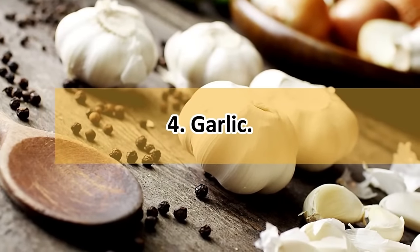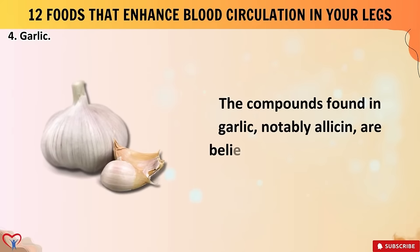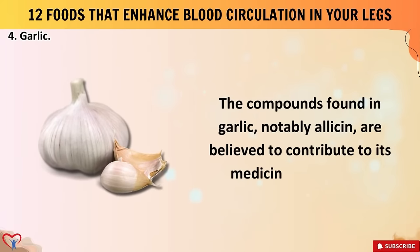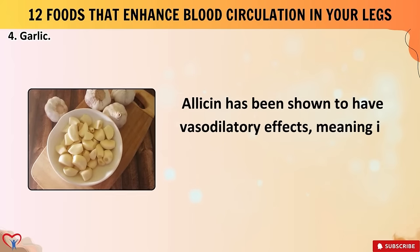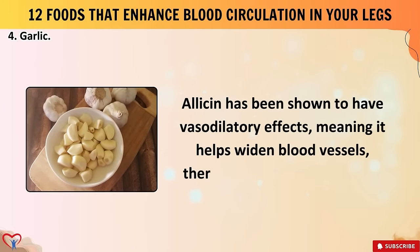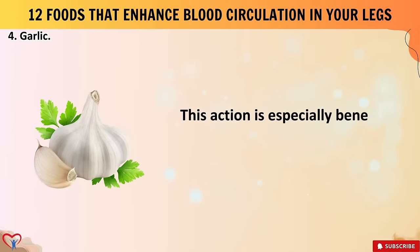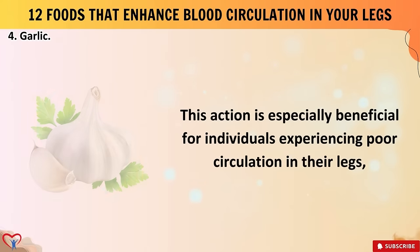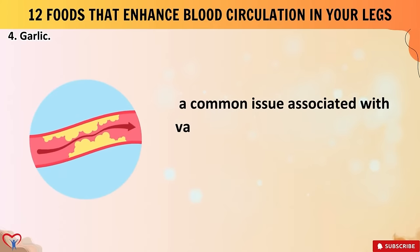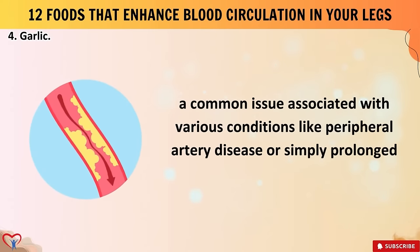Food number four: garlic, known scientifically as Allium sativum. The compounds found in garlic, notably allicin, are believed to contribute to its medicinal properties. Allicin has been shown to have vasodilatory effects, meaning it helps widen blood vessels, thereby improving blood flow. This action is especially beneficial for individuals experiencing poor circulation in their legs — a common issue associated with conditions like peripheral artery disease or simply prolonged sitting or standing.